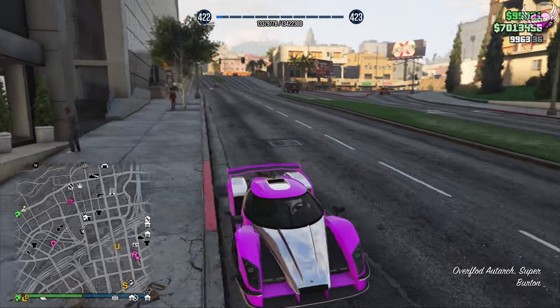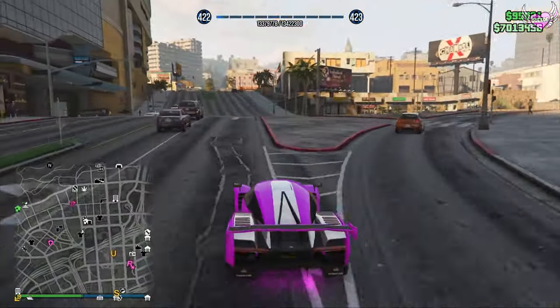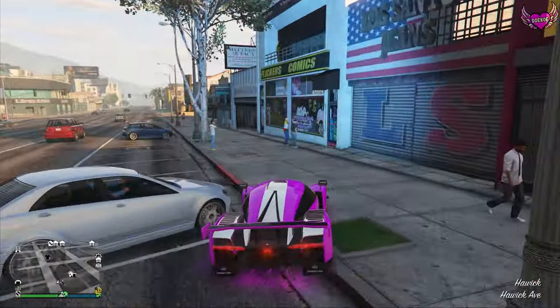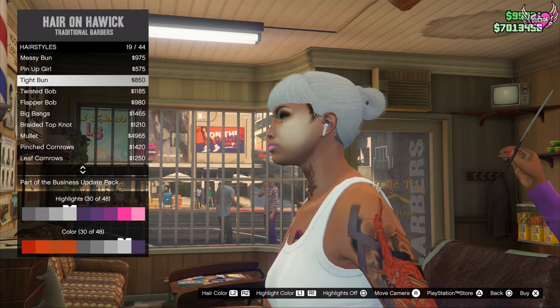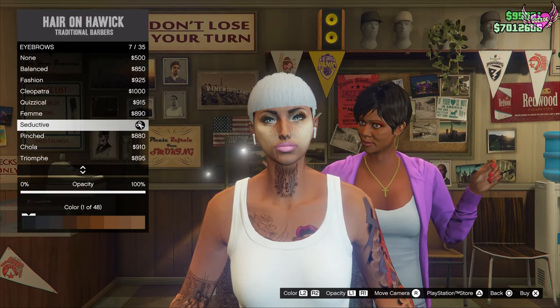Now I'm going to the barbershop to make a cute hairstyle. I'm going to choose number 30, and for eyebrows I'm also going with number 30.